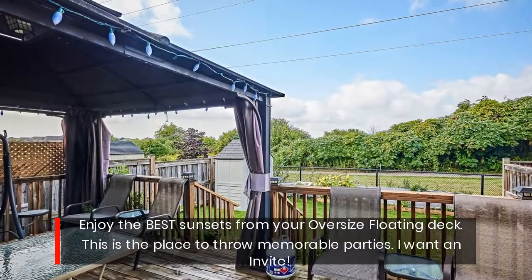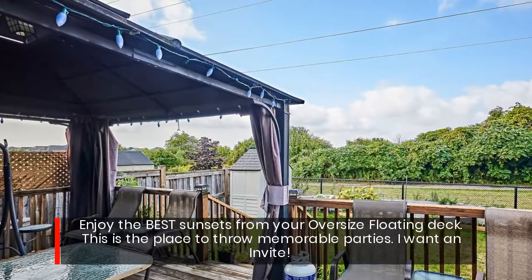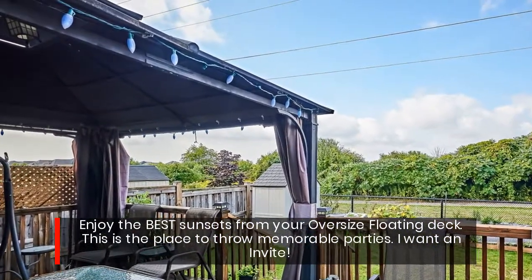Enjoy the best sunsets from your oversized floating deck. This is the place to throw memorable parties. I want an invite!